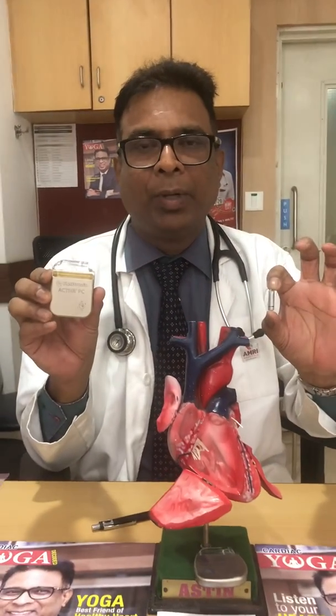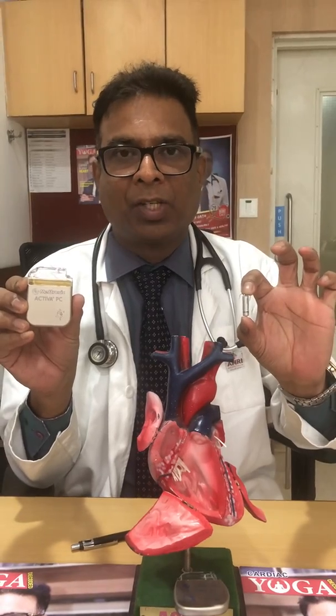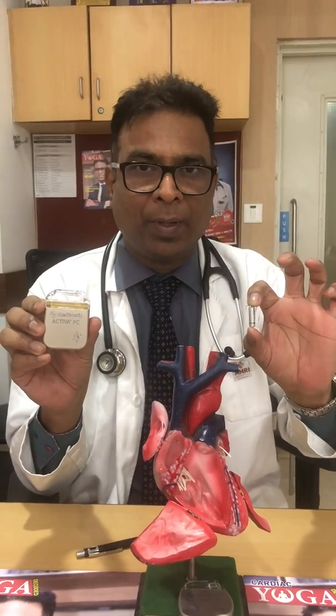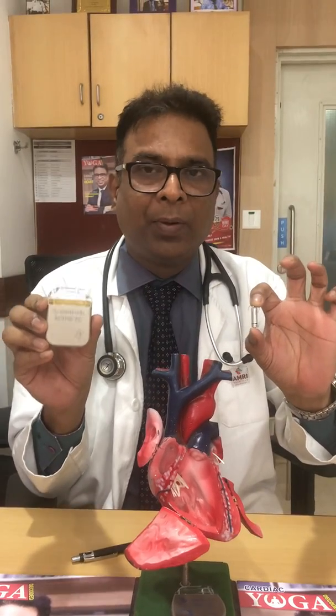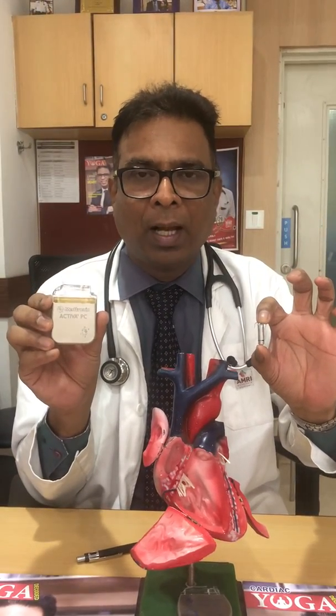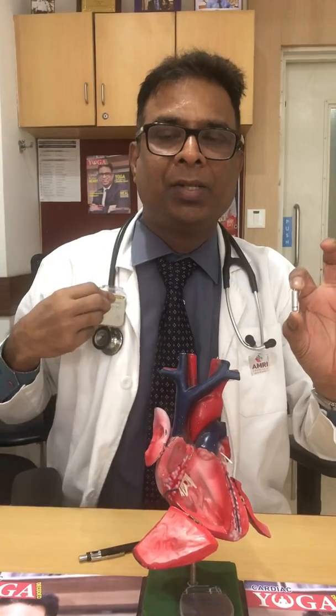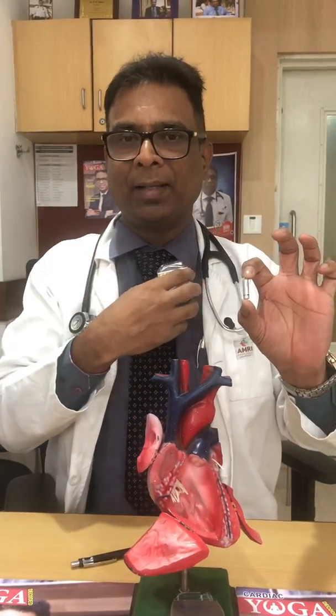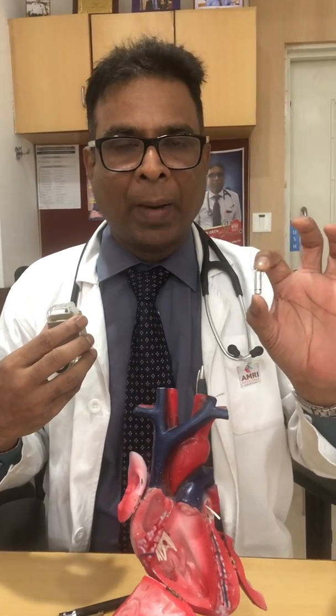Today I'll be describing the world's smallest, tiniest pacemaker — the Micra. Conventional pacemakers are very big and inserted from the chest wall through wires, and wire-related problems like infections, fractures, and scarring are inherent problems of the conventional pacemaker.